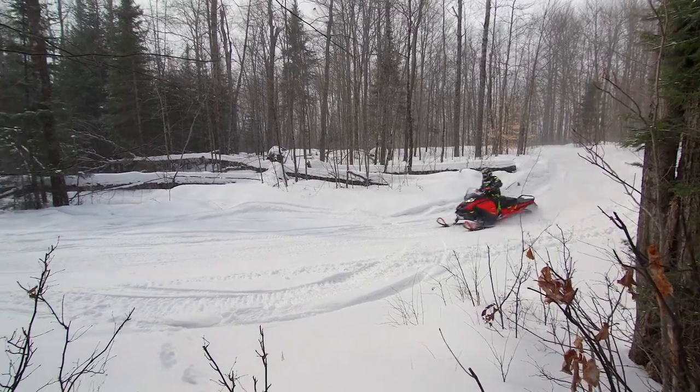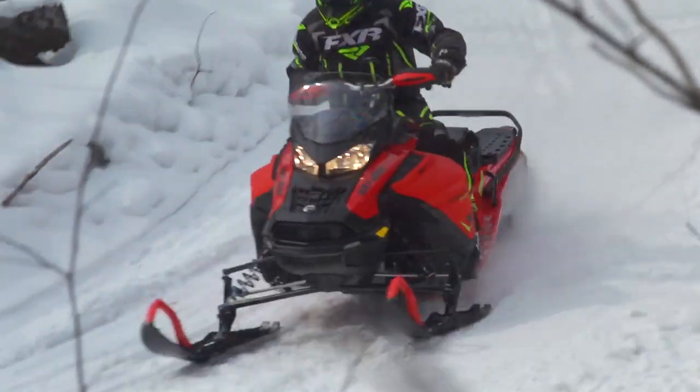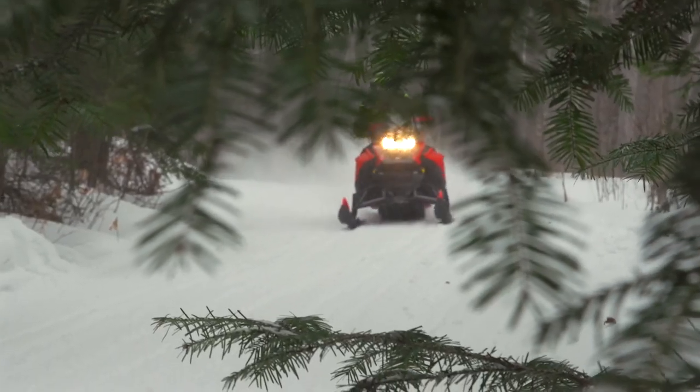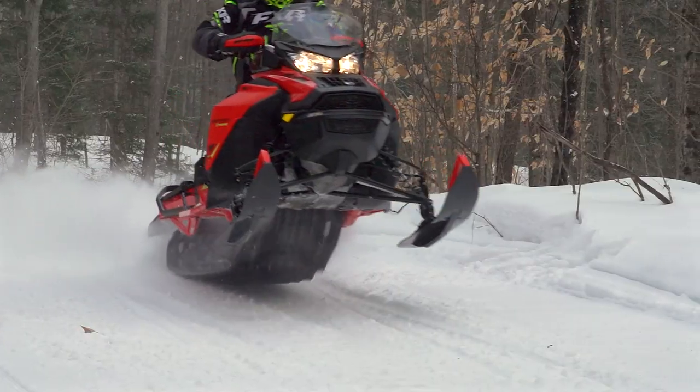We're here to tell you this snowmobile can deliver heroic acceleration, impressive top speed, ride and handling rivaling many sport performance models, and some of the coolest wheelies we've ever pulled on a sled.